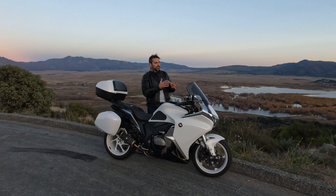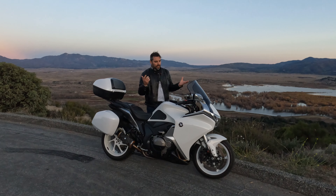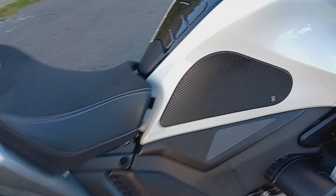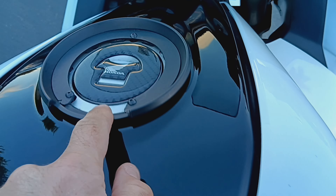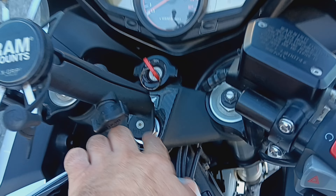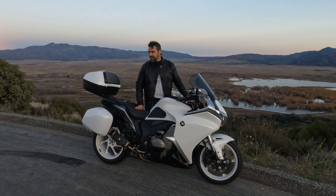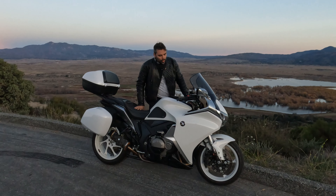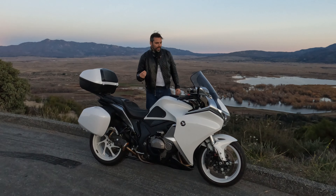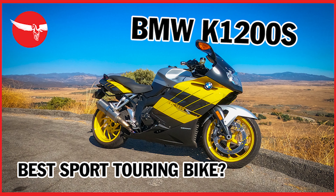But Honda missed the opportunity because they also offered the ST1300 — a sport tourer that has everything you could want — at the same time as this bike, meaning they were competing against each other for die-hard Honda fans who wanted Honda reliability and simplicity but didn't want to do without those amenities I spoke of. That's what makes this a missed opportunity.